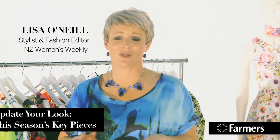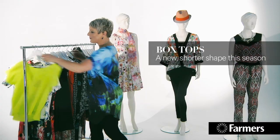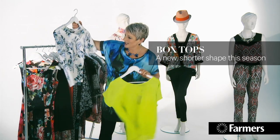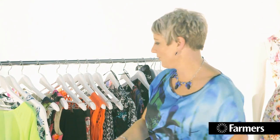This season is really exciting and there are loads of new shapes for you to get your head around. Listen up because I've got some tips. The first one is the box top — gorgeous butterflies, quite square. It's a new look and it's going to be a lot shorter than anything you've worn before.